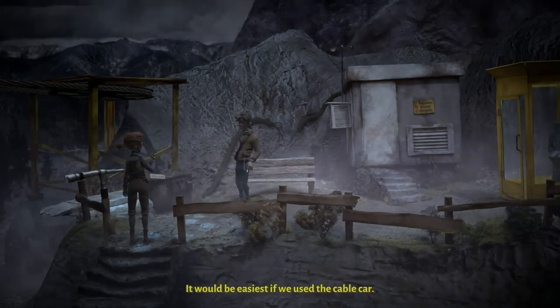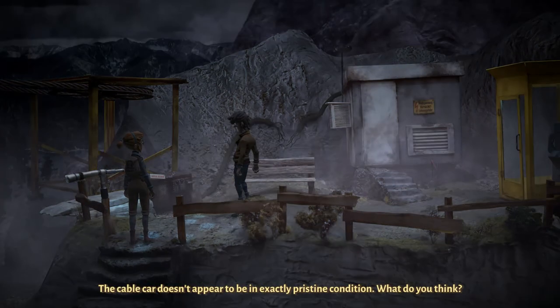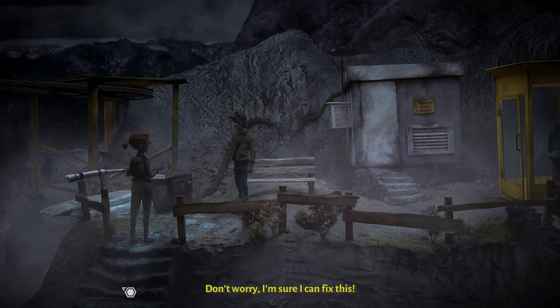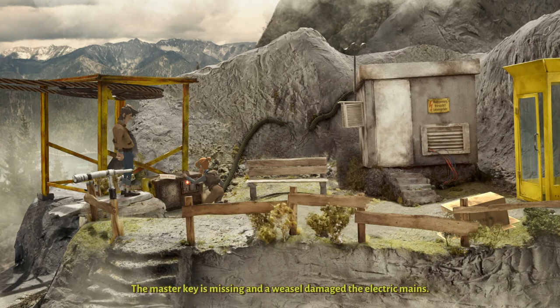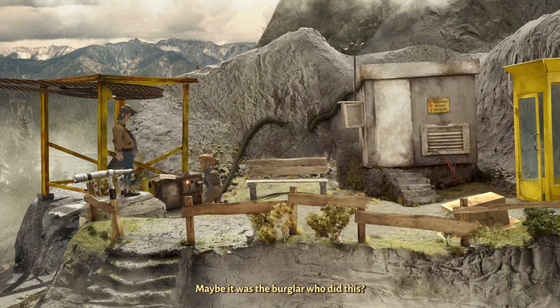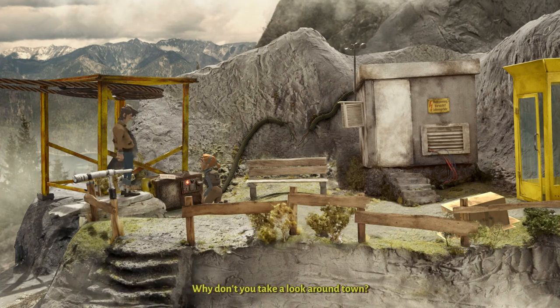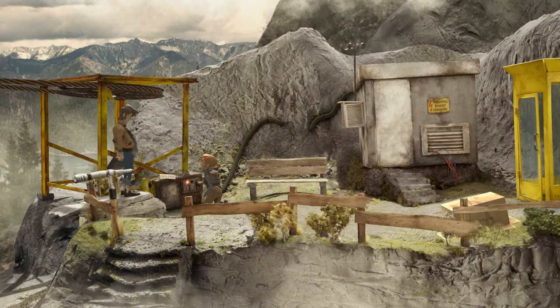The cable car doesn't exactly appear to be in pristine condition. What do you think? Don't worry, I'm sure I can fix this. It almost seems like no matter what I chose there, it was just the same option. All I got out was 'I can't fix this.' The master key is missing and a weasel damaged the electric mains. Maybe it was the burglar who did this. The plan: I'll hold the position and try my best. Why don't you take a look around town? We need the master key for the cable car, and we need to override the broken mains. Think you can remember that?